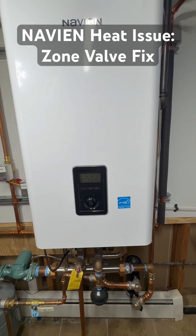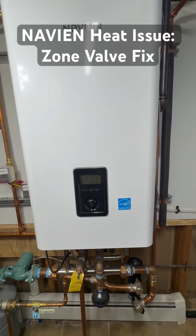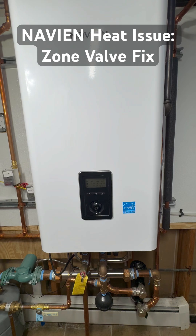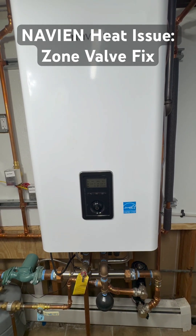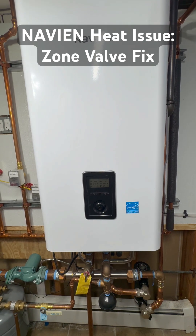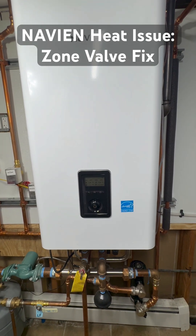If you run into this or know how to keep the settings from reverting back to the pump system, drop me a comment below — I would love to hear your fix. And if this helps you, give it a like, subscribe for more real-world troubleshooting and home tips. Thank you for watching and stay warm out there.